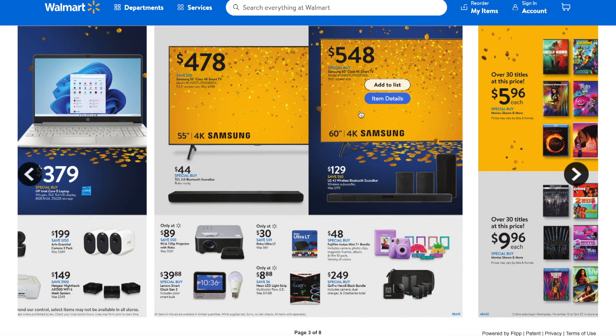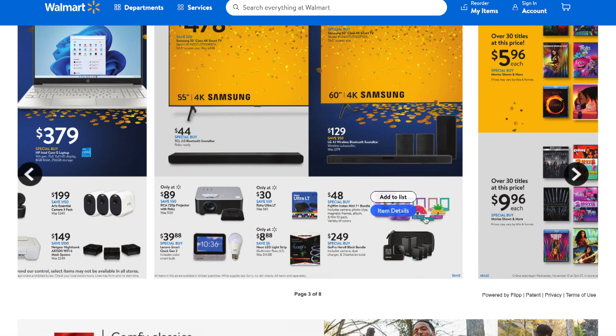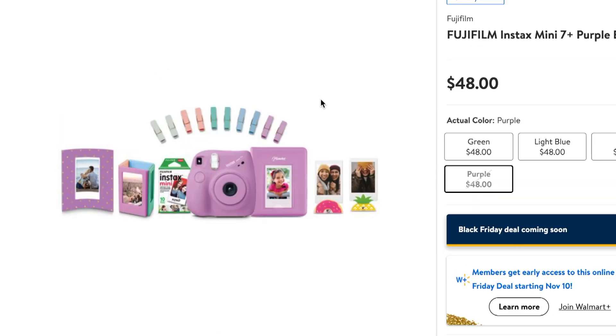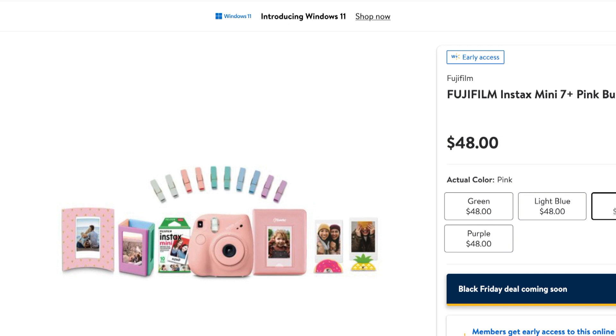There's also a 60-inch TV for $548, a special buy valid November 10th to November 14th. Make your wish list and once the sale is live, try to snag these items. There's also a special buy camera — perfect for the photographer in your life or just someone who likes to take pictures. It comes in a bunch of colors including green and light blue. Look how cute it is — a really fun gift for anyone.